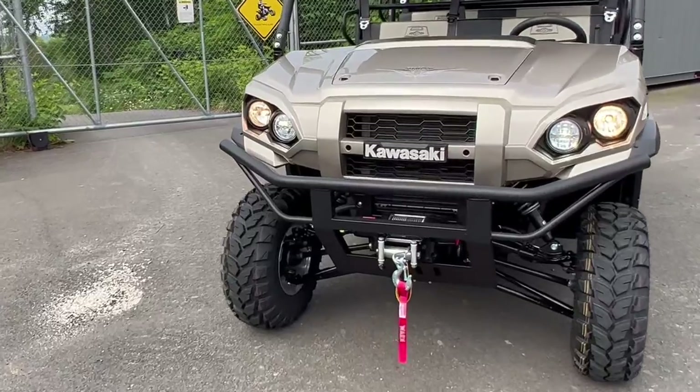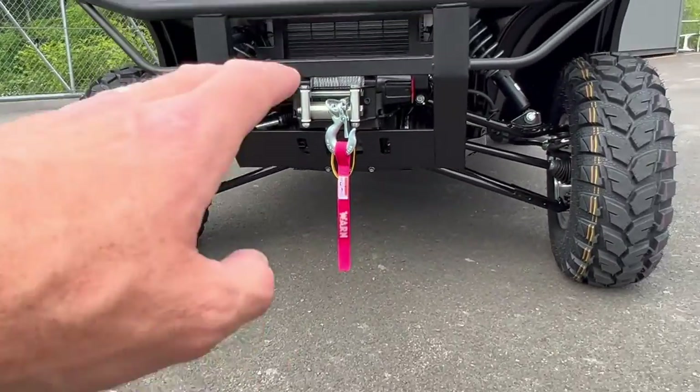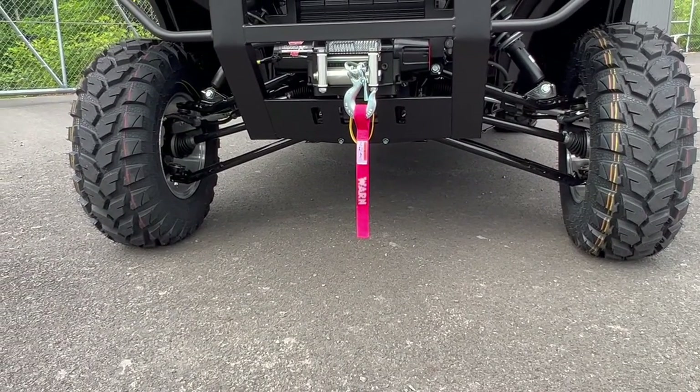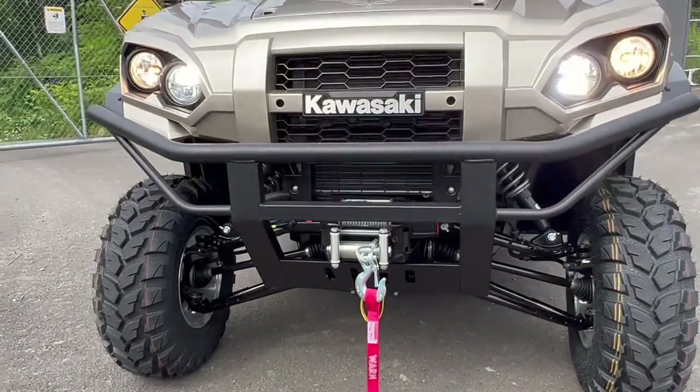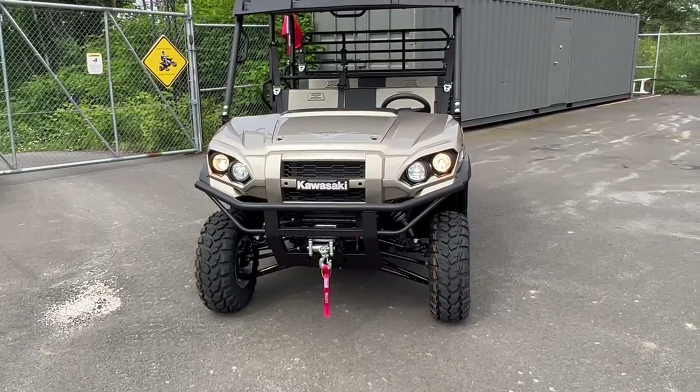Out front you can see the winch, 11.6 to 12.6 inches of ground clearance, a skid plate, and a brush guard — all standard equipment. Everything you're seeing on this unit is standard equipment.